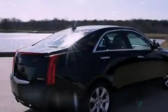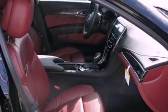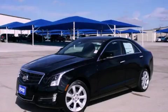With an EPA estimated rating of 30 miles per gallon on the highway, this vehicle is clearly a fuel efficient choice. Contact us today to schedule your opportunity to see this automobile in person.